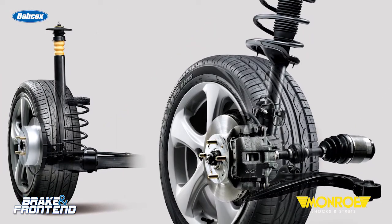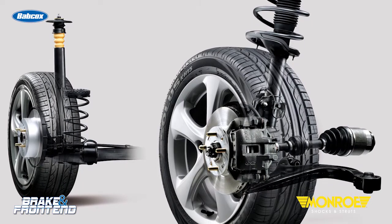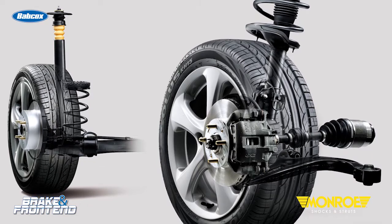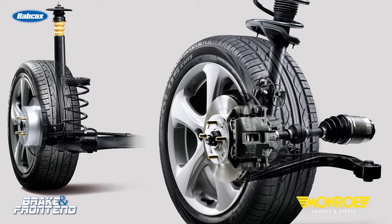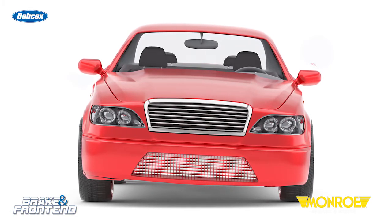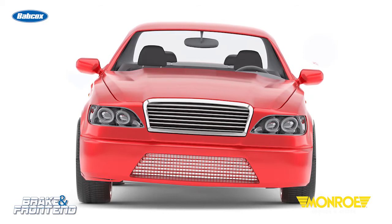Maintaining proper ride height is crucial to a vehicle's durability, performance and safety. When the ground clearance is too low, the driver may experience excessive tire wear and severe damage to suspension components. Furthermore, improper ride height can impact vehicle alignment, directional stability, stopping distances and even steering control.